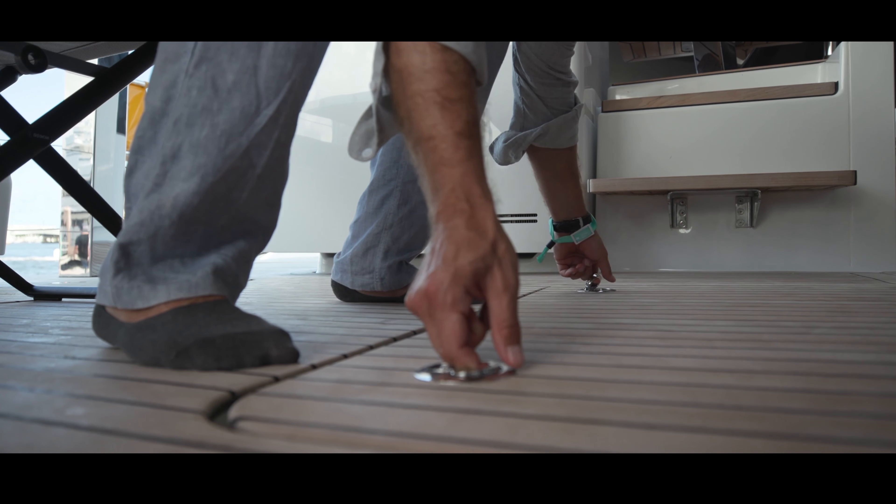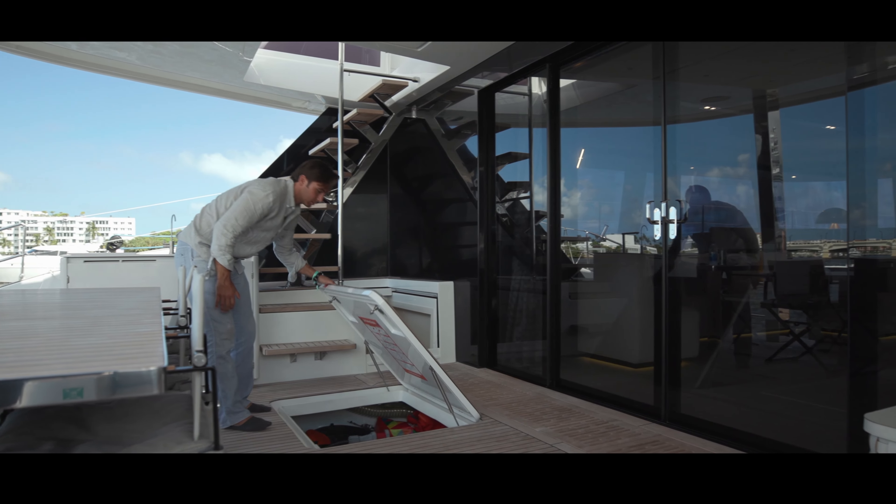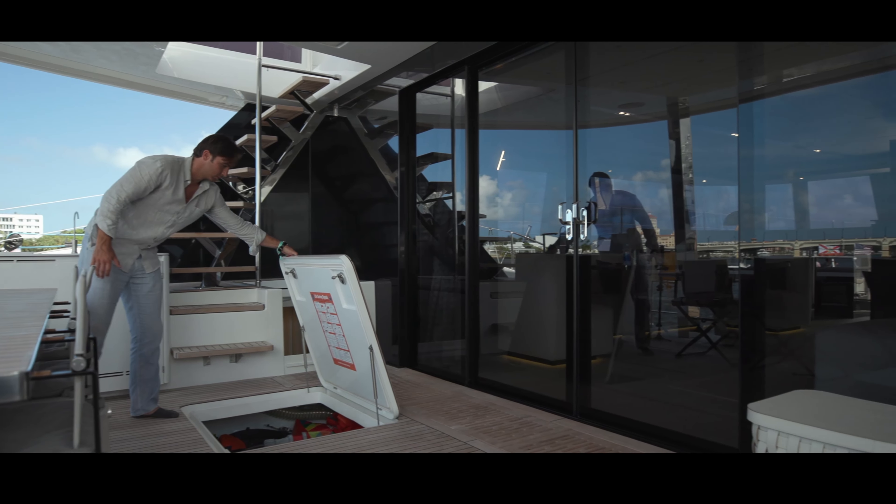Another benefit of her size and 35-foot beam are the ample storage lazarets, of which there are 10 on board.